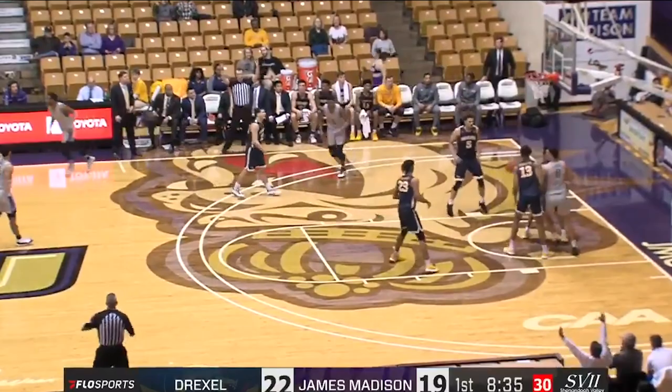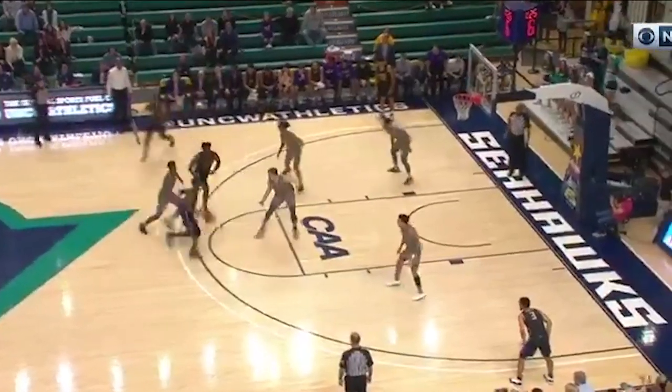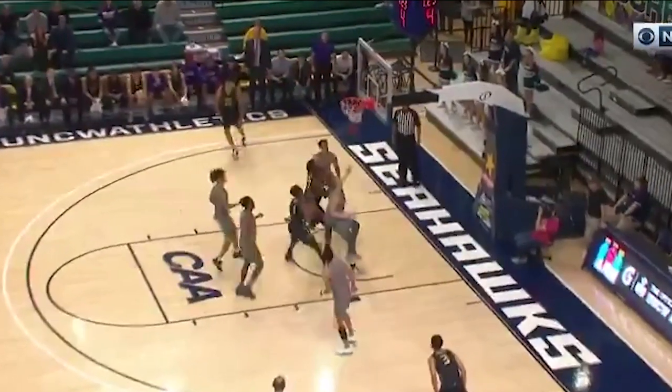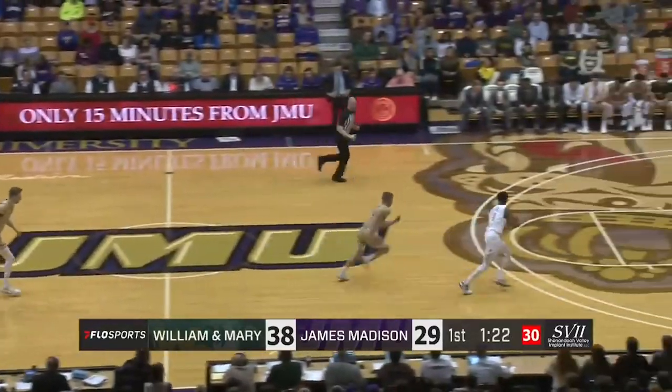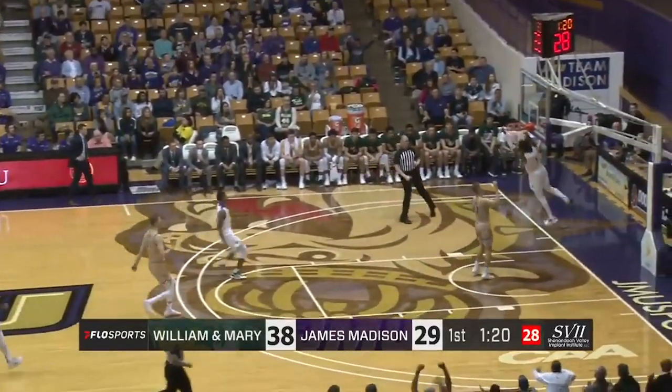Stepping into a long-range three. And a little teardrop — big time play in a big time spot for Matt Lewis. There's Lewis with a steal, and he jams it home.